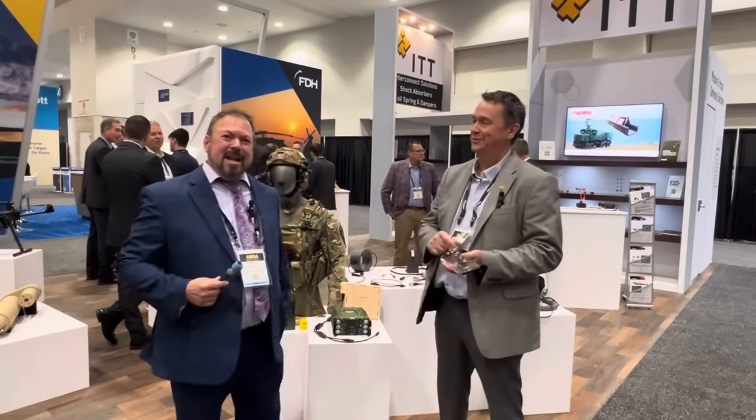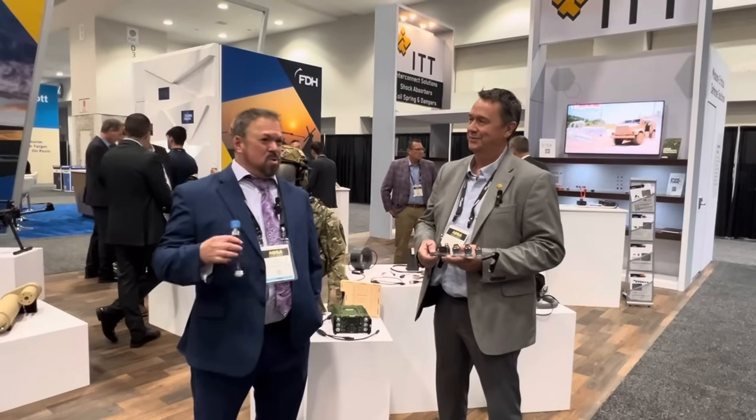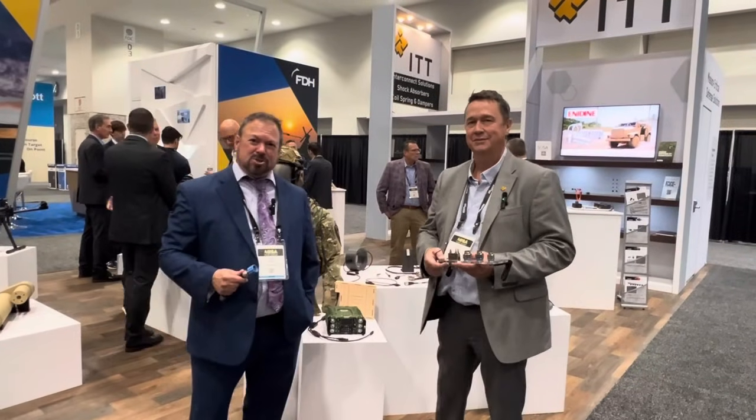ITT Canon has really some of the most innovative interconnects in the business. They do rugged connectors, helmets, and just a whole bunch of things. But Paul's going to talk about their newest product that they have at the show.